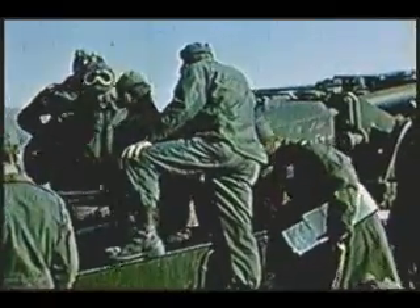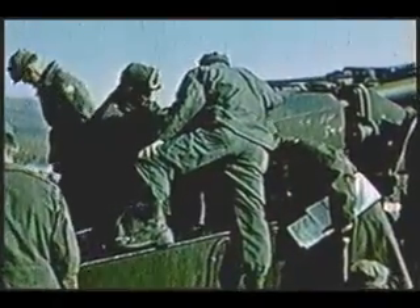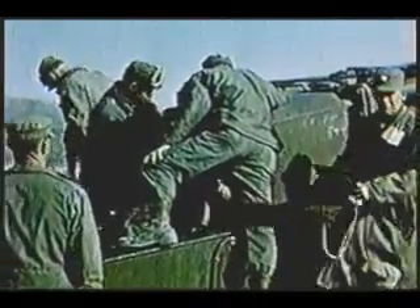The time for rehearsals and final checkouts is over. Now, as zero hour approaches, the big gun is ready to prove its atomic punch with the firing of the Mark 9 shell as one phase of Operation Upshot Knothole in the Nevada desert.